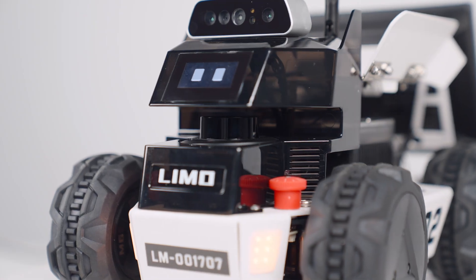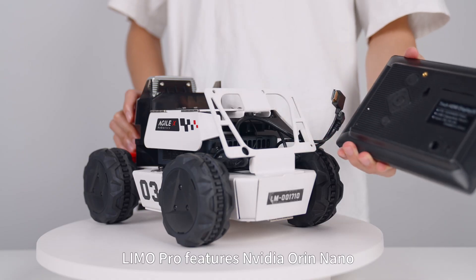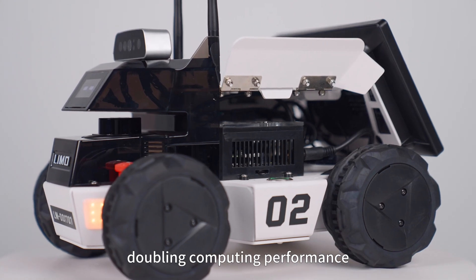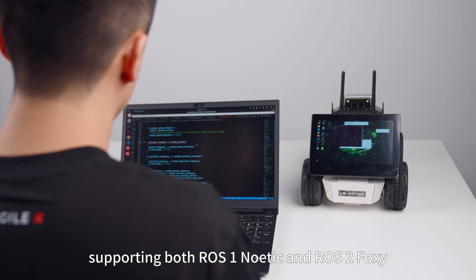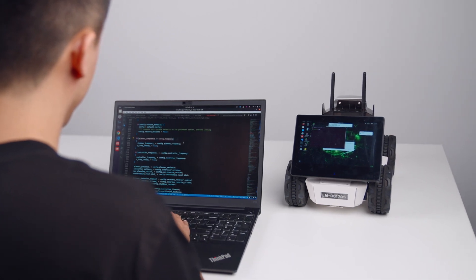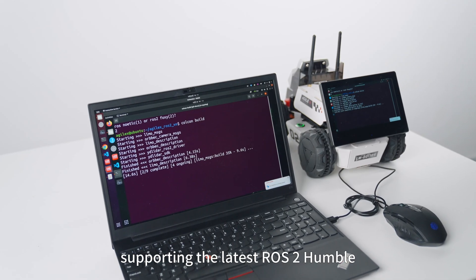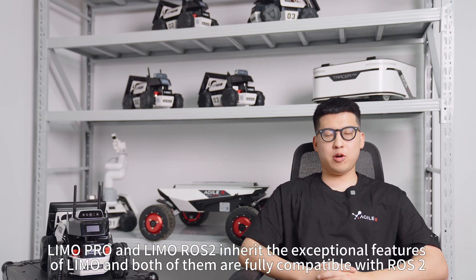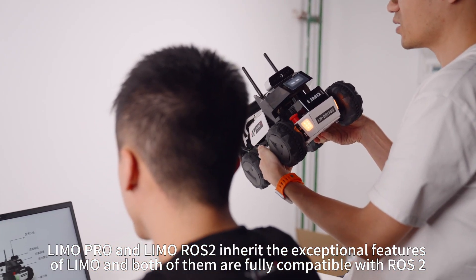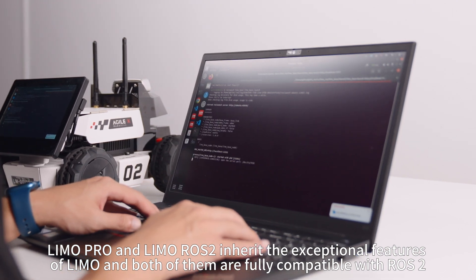Stable LiDAR, longer battery life, and optimized design. Limo Pro features NVIDIA Orin Nano, doubling computing performance, supporting both ROS 1 Noetic and ROS 2 Foxy. Limo Rose II comes with Intel NUC i7, supporting the latest ROS 2 Humble. Limo Pro and Limo Rose II inherit the exceptional features of Limo, and both are fully compatible with ROS 2.